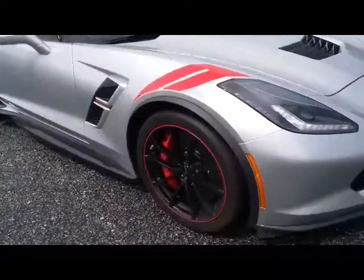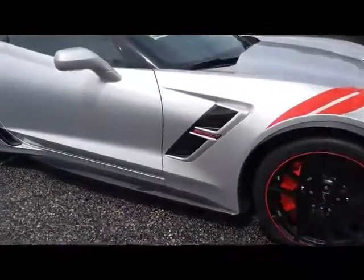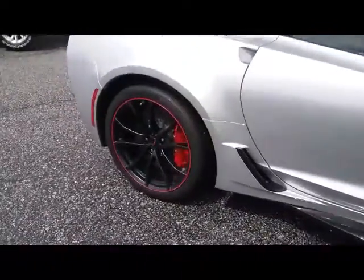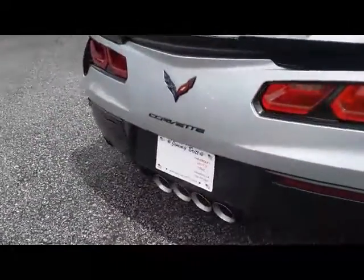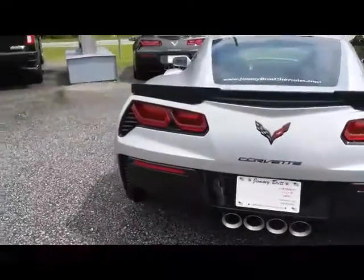So it's the silver with the red. It is the Grand Sport Edition. It's an amazing machine.